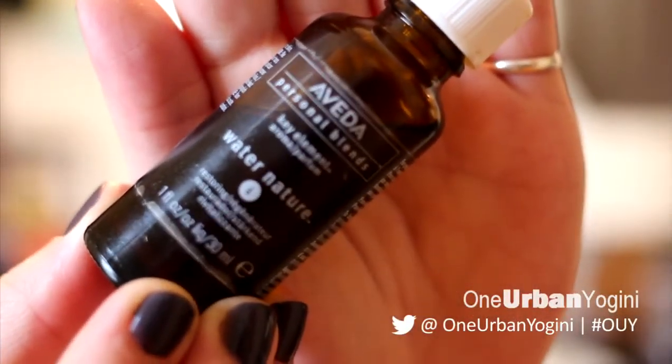My favorite scent is the Aveda Key Element Water Nature Number Six in Restoring. If you know the Aveda shampoo called Shampure, this is exactly that smell — it's their essential oil. It was about eighty or ninety dollars ordered online. I've had it for probably a year and I'm only just getting toward the bottom of the bottle. I use it on my skin as a perfume oil — love it.